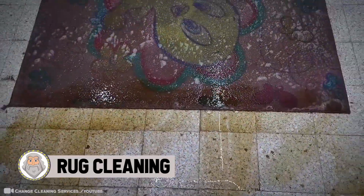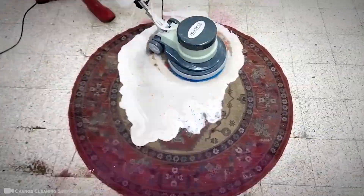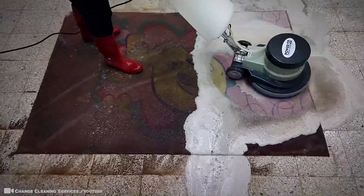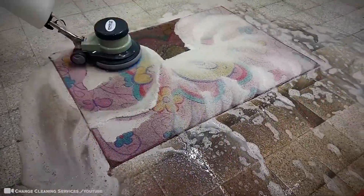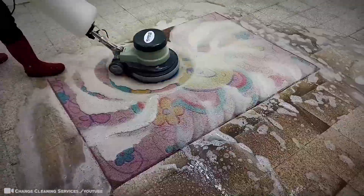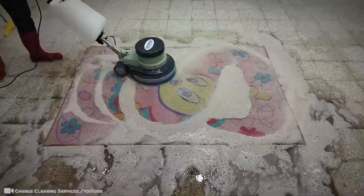Rug cleaning comes in with a big win for captivating audiences. As you can see from the video, this rug was absolutely filthy. There's no telling how many years' worth has been caked into those fibers. You definitely should deep clean your rug every so often. You bring it to a professional like in this footage. It's crazy how he manages to transform this rug from filthy to near brand new.